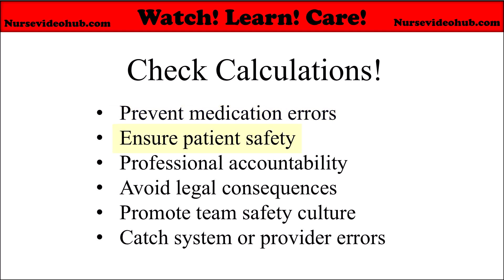It ensures patient safety. Double-checking calculations helps prevent harm or even fatal outcomes. Patients trust healthcare professionals to administer medications safely and correctly. It's also professional accountability — nurses are legally and ethically responsible for the medications they administer. Checking calculations demonstrates due diligence and helps maintain professional standards.